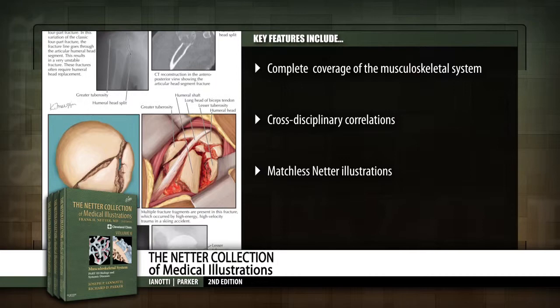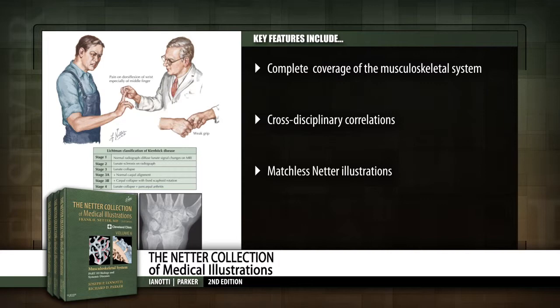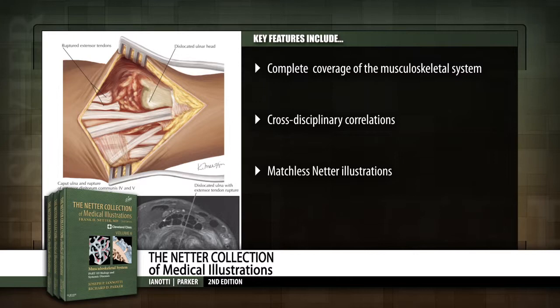Three beautifully illustrated volumes have been revised by experts from the Cleveland Clinic to mirror the many exciting advances in musculoskeletal medicine and imaging.